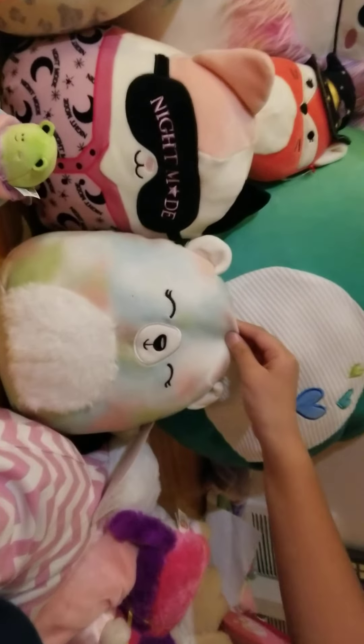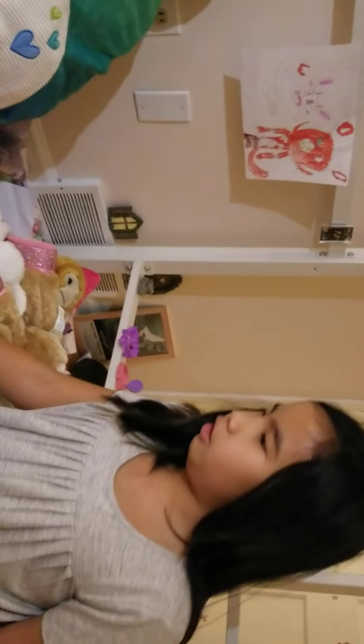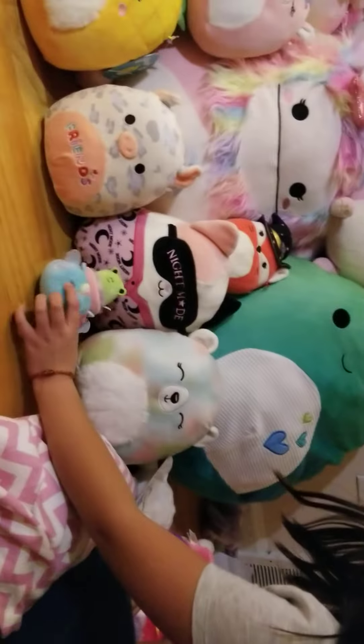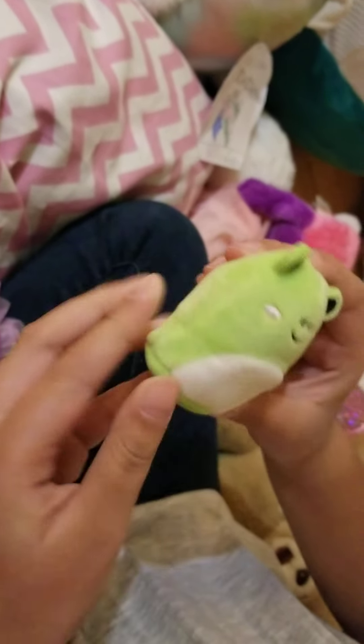This one is Northean. I named her myself — she came in one of those mystery surprise bags of Squishmallows. And then I have this one, which I also named. It's a Squishbill, and it didn't come with the skirt. Its name is IHOP.